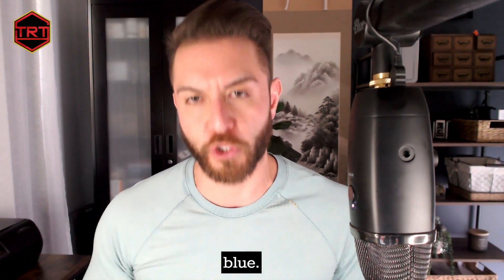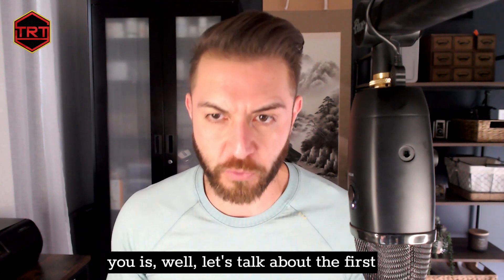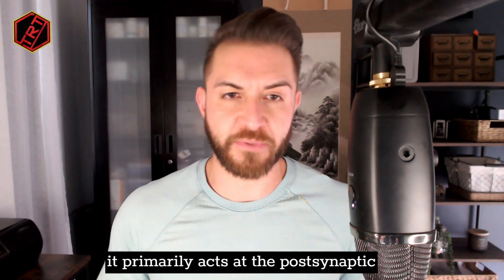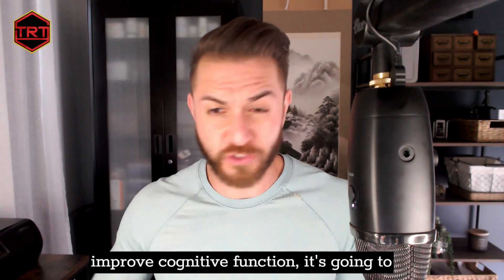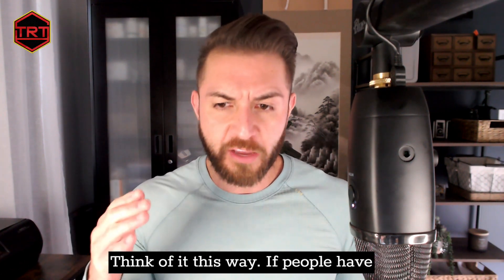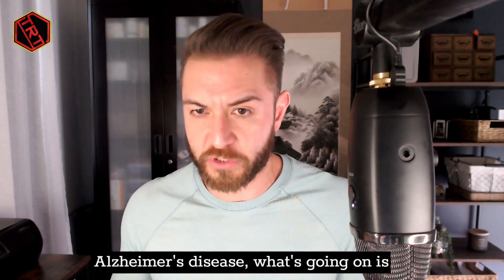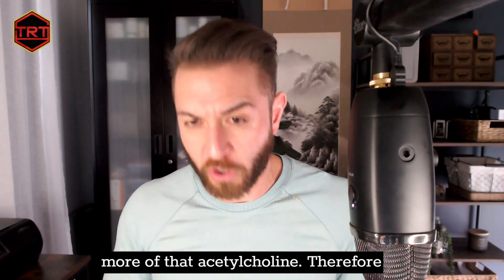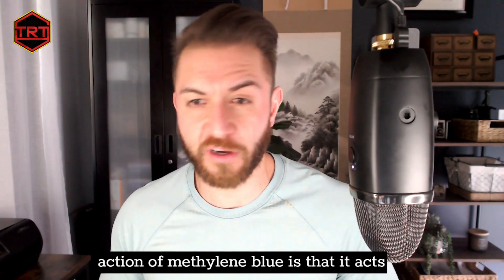The two primary mechanisms of action of methylene blue: the first is that it acts as an acetylcholinesterase inhibitor. Acetylcholine is a neurotransmitter that primarily acts at the postsynaptic junction, and its biggest benefit is improving cognitive function, memory, and focus. In conditions like Alzheimer's disease, there is a progressive loss of acetylcholine driving cognitive impairment. By inhibiting acetylcholinesterase, you preserve acetylcholine pools and maintain neurological function.